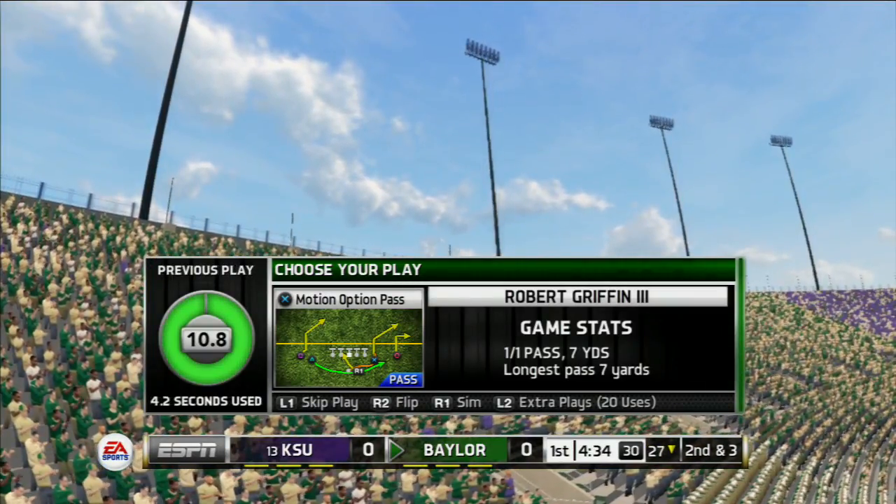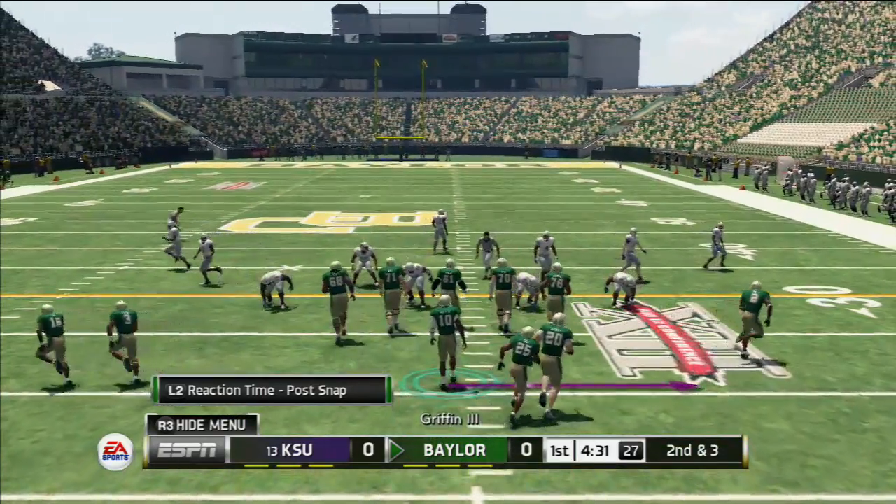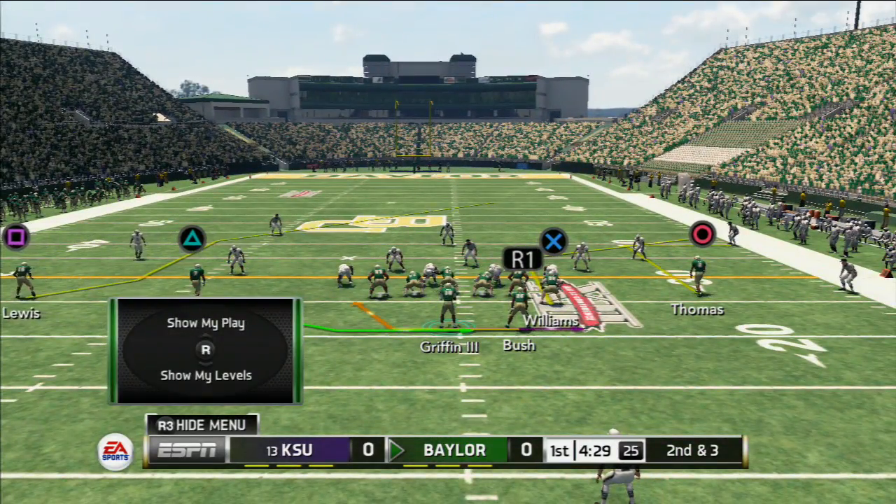That takes concentration and mental toughness to catch a ball over your head like that, because you're not sure if a defender is waiting to flip you upside down.